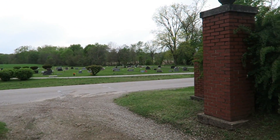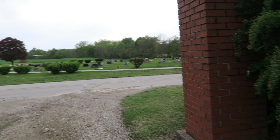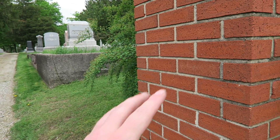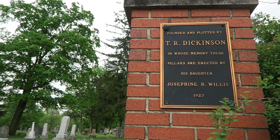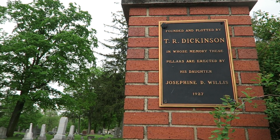Here is the rather beautiful and epic entryway. Unlike a lot of places, there's no evidence that there's ever been a gate. From the plaque we can see that this is a fairly old entryway that was erected in 1927.